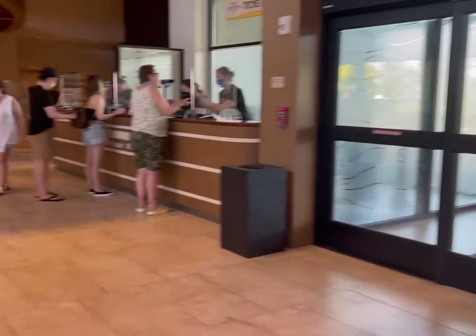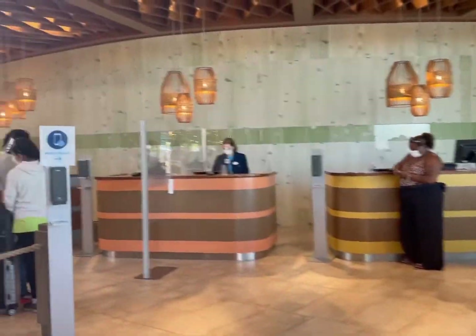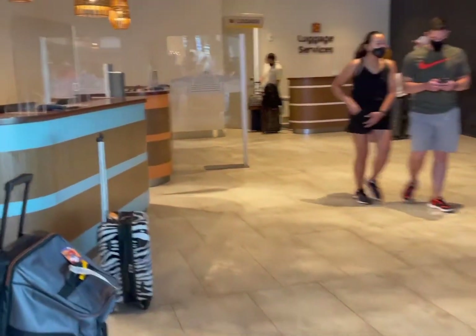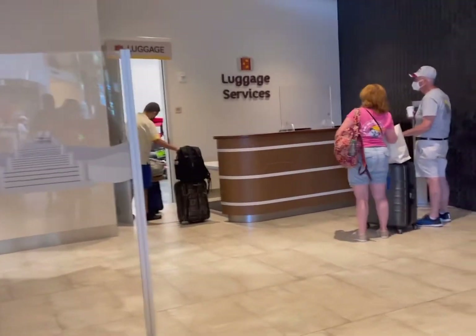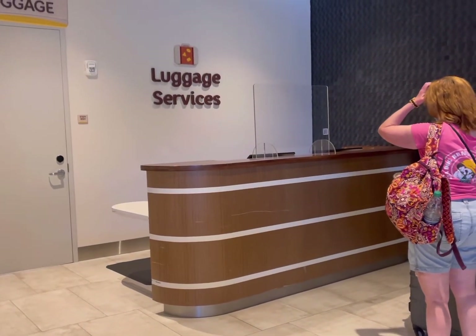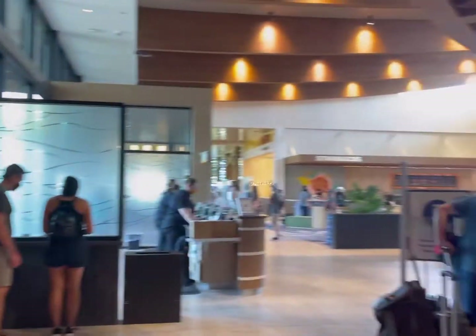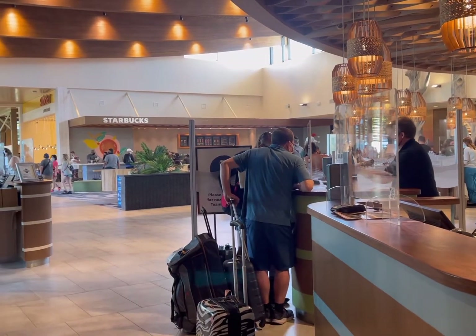At Dockside, when you check in, you'll be over here. If you have an email to do a mobile check-in, you want to do that — it'll be quicker. When you want to leave, you can leave your stuff at Luggage Services. You can do that when you get here and want to go to the parks, or when you're leaving and want to go over to City Walk. It's just right here in the back and there will be a ticket.